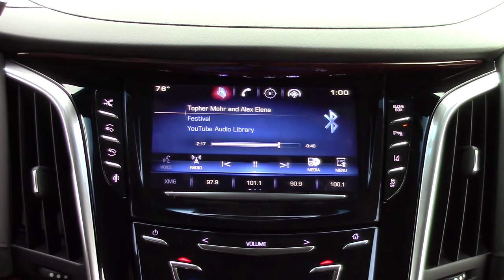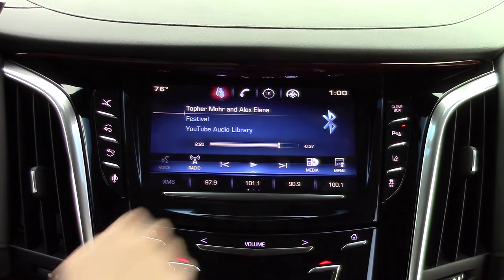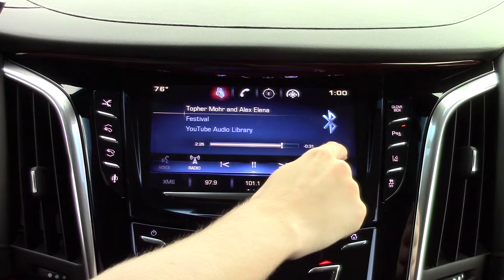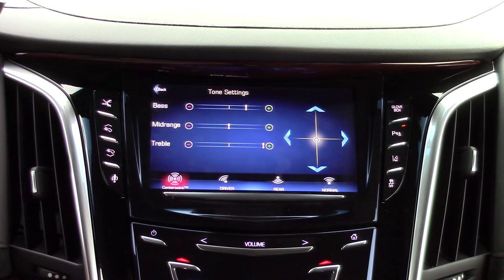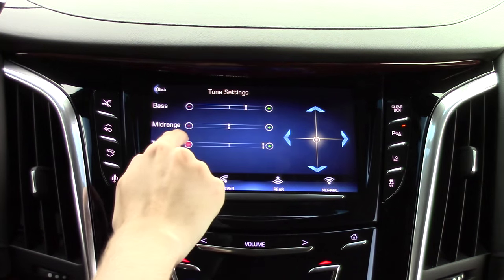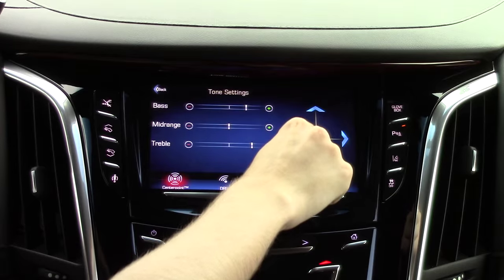First let's take a look at audio. In here you will find all your different audio sources including Bluetooth, which allows you to play, pause, or skip songs without a physical connection to your smart device. Each of these sources has their own sound settings, which allow you to change the bass, mid, and treble.